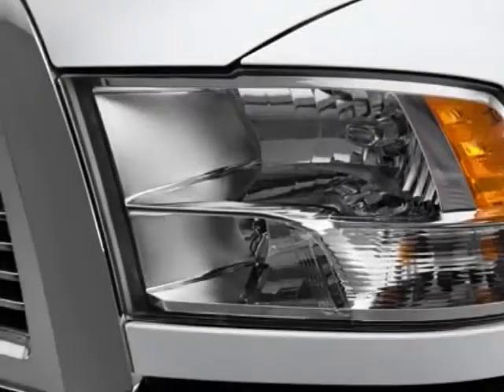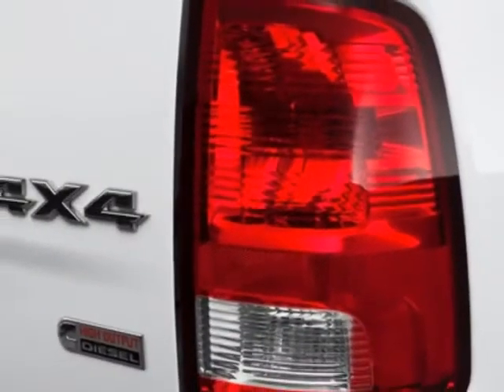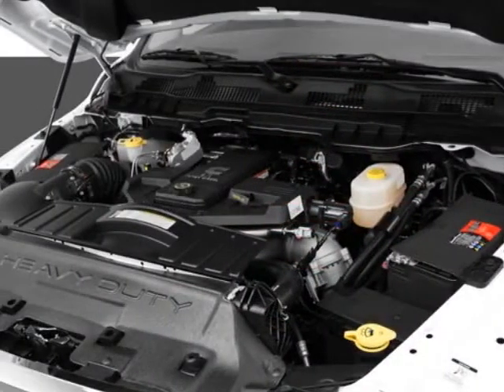This 2500 boasts a 6.7 liter inline-six engine and has a 6-speed automatic transmission. Another great feature is that this vehicle uses diesel.